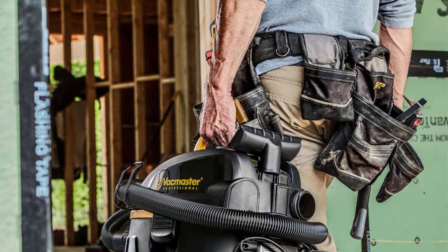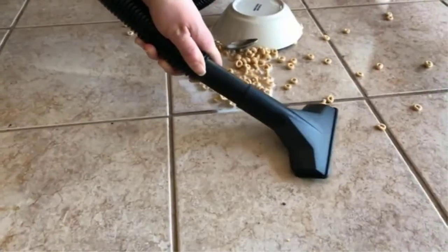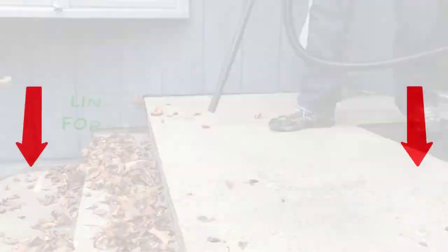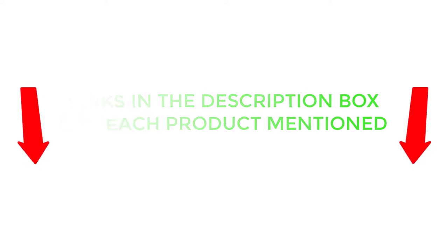To help you make an informed decision, I did dynamic research, read tons of customer reviews, and compiled a list of the best wet-dry vacs from reputable brands. After much research, I found these products very helpful for people like you. If you want to know about the price and other information, be sure to check my description. So without any further delay, let's jump into the video.